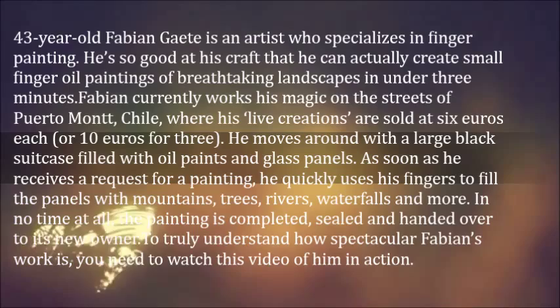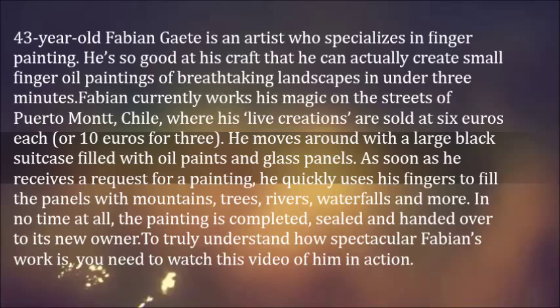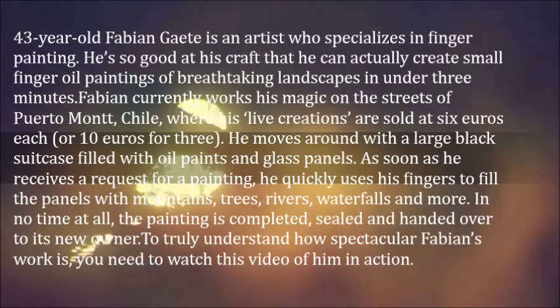He moves around with a large black suitcase filled with oil paints and glass panels. As soon as he receives a request for a painting, he quickly uses his fingers to fill the panels with mountains, trees, rivers, waterfalls and more. In no time at all, the painting is completed, sealed and handed over to its new owner.